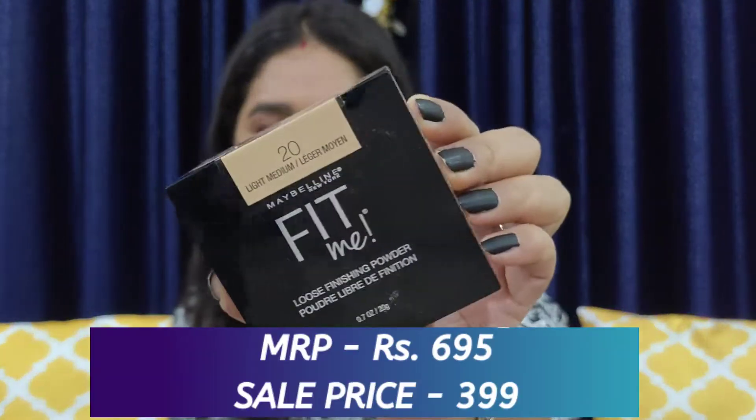This is the Maybelline Fit Me Loose Powder in shade 20 Light Medium. I finally got my hands on this — I got quite a good deal on this product, that's why I purchased it.